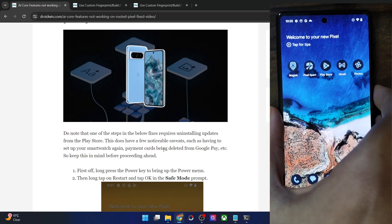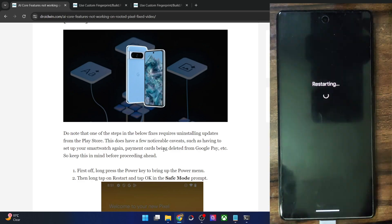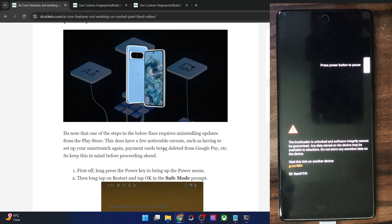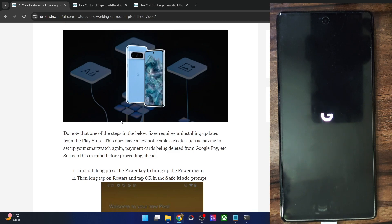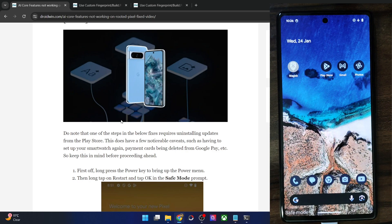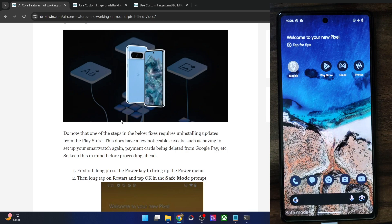First and foremost, you will have to boot your phone into safe mode. Long press the power key to get the power menu, then long tap on Restart and tap OK on the safe mode prompt that appears. Your phone will reboot into safe mode. When that happens, all third-party apps and services will be disabled and you will not be able to access them. You will see a safe mode prompt in the bottom left corner, and any third-party apps on your home screen will be grayed out.